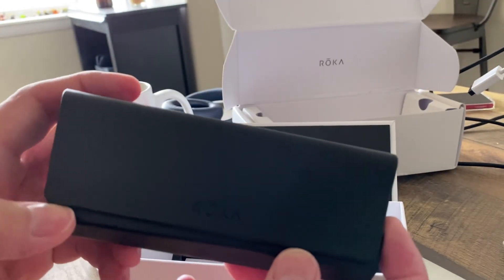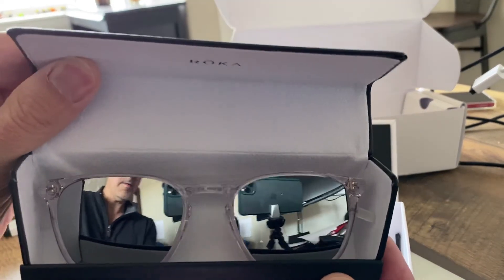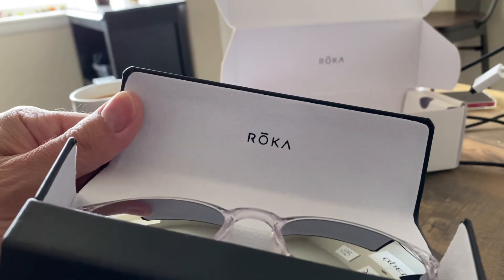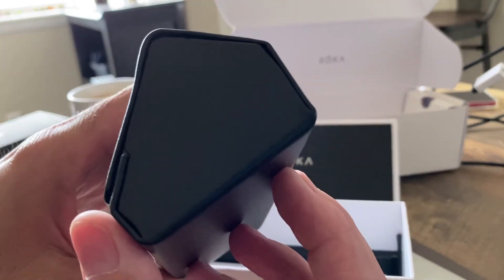Pop this open here — I can't remember the name of these, but anyways these are prescription. Excited to try them out! So what's your favorite pair of sunglasses? Let me know.